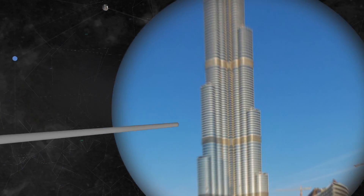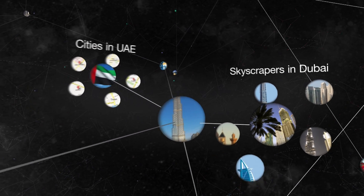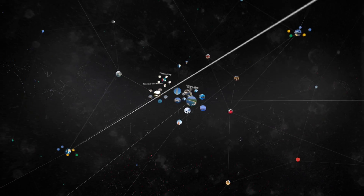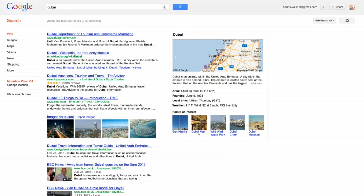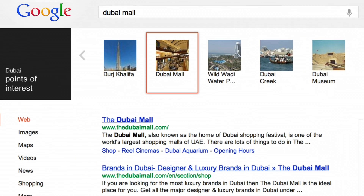But people ask questions in many different ways, and your questions aren't always just about a single topic. Sometimes the answer you're looking for might be a list or a collection of things. Now we've tapped into the Knowledge Graph to get you answers to these types of questions too, with a carousel of information along the top of your results.